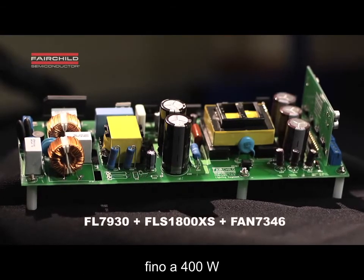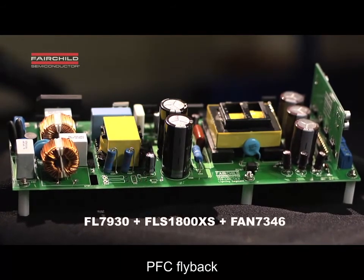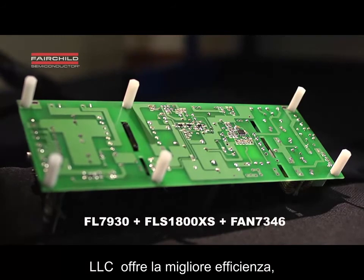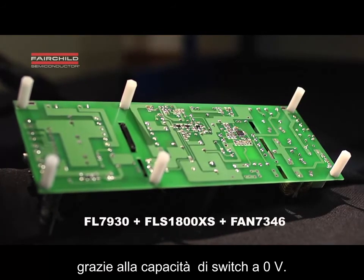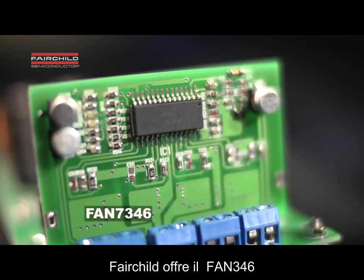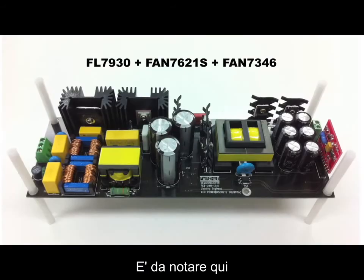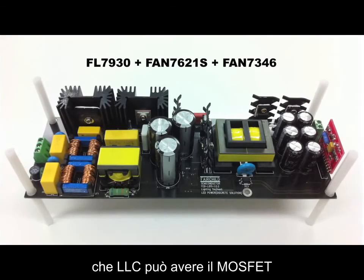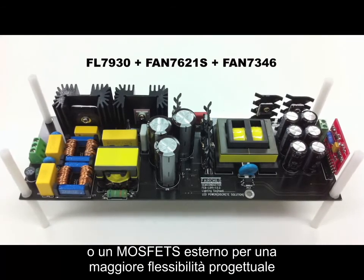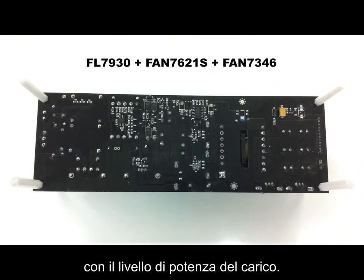For high-power applications up to 400 watts, Fairchild offers dual-stage PFC flyback plus LLC half-bridge technology. LLC offers the best efficiency, greater than 92%, due to zero voltage switching capability. When multiple LED strings are used, Fairchild offers the FAN7346 for secondary control. The LLC can have the MOSFETs and high-side driver integrated, or external MOSFETs for design flexibility, allowing you to match your MOSFETs to the power level of your load.